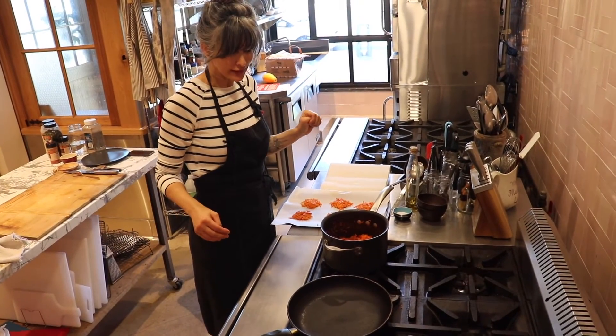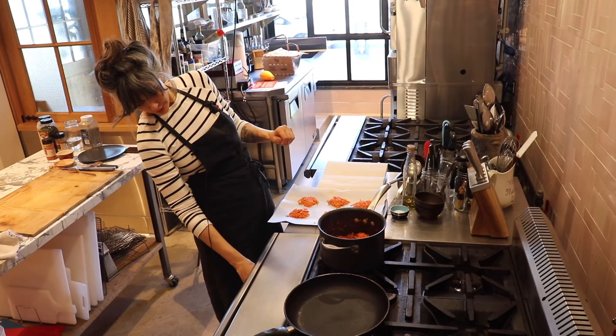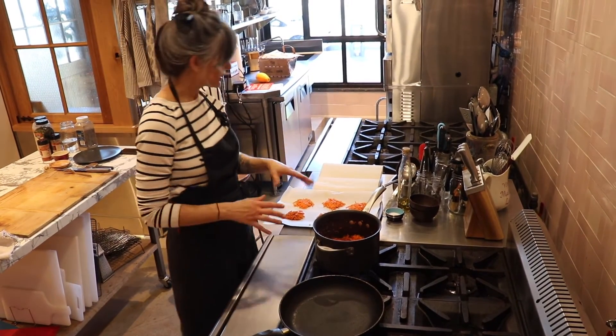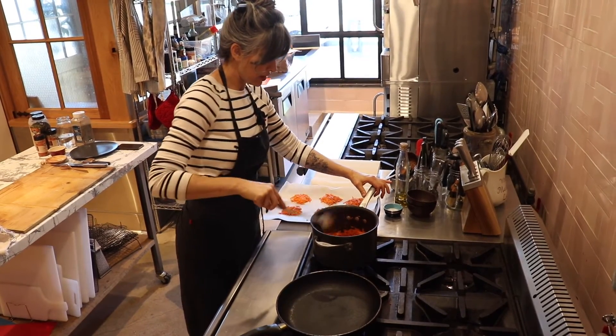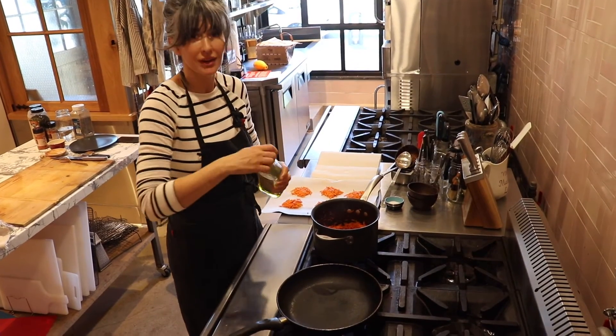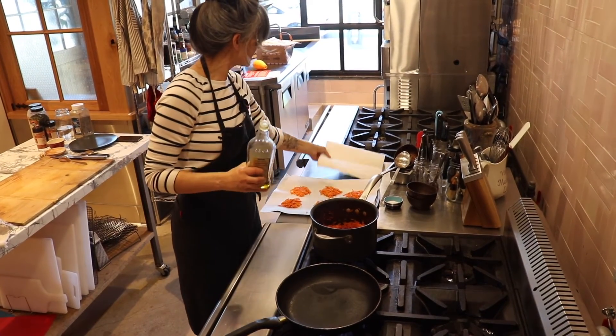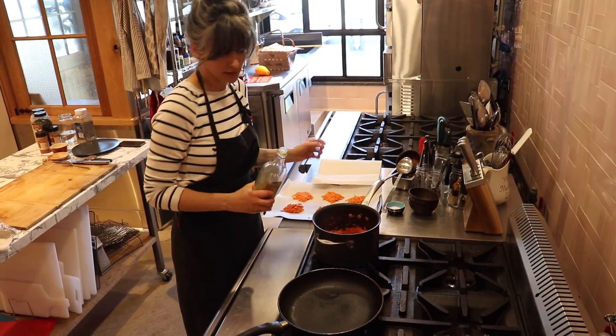We're back at the stove. The carrot jam is like a marmalade because it's going to be chunky. On medium-high heat I'm going to cook these little latkes. I have a plate set aside with paper to catch the grease when I take them off the heat.